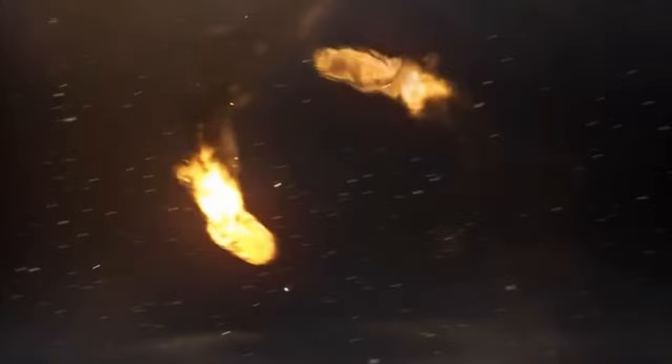What I'm going to be doing in today's video is I'm going to pick out three discs — a driver, a mid-range, and a putter — a disc that I've never used before that I really wanted to, and I'm going to get out to a course and play with only those three discs.